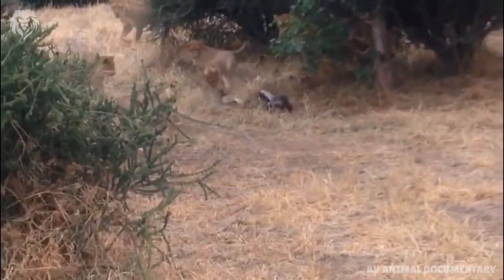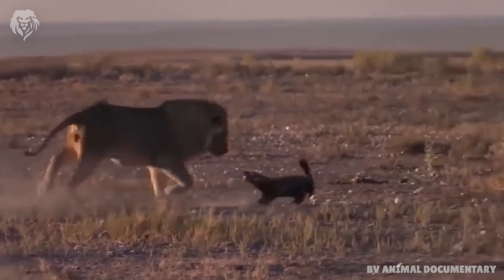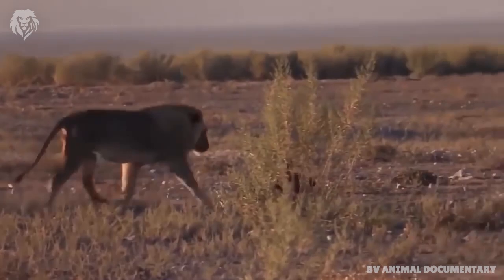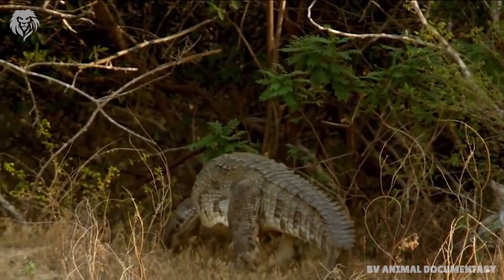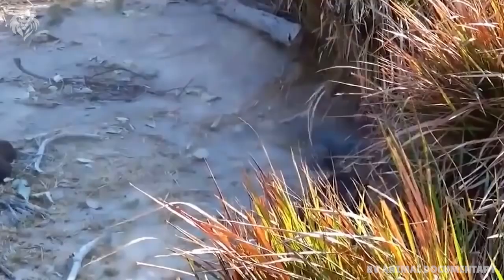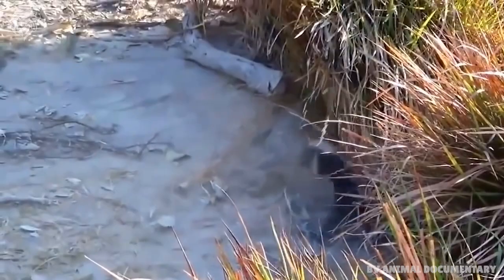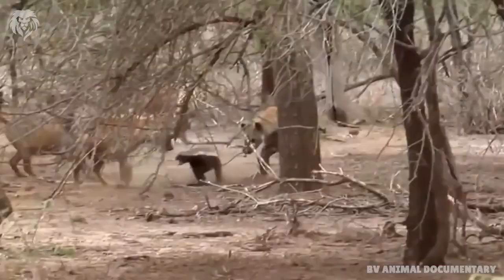The honey badger has short and sturdy legs, with five toes on each foot. The feet are armed with very strong claws, which are short on the hind legs and remarkably long on the forelimbs. It is a partially plantigrade animal whose soles are thickly padded and naked up to the wrists. The tail is short and is covered in long hairs, save for below the base.